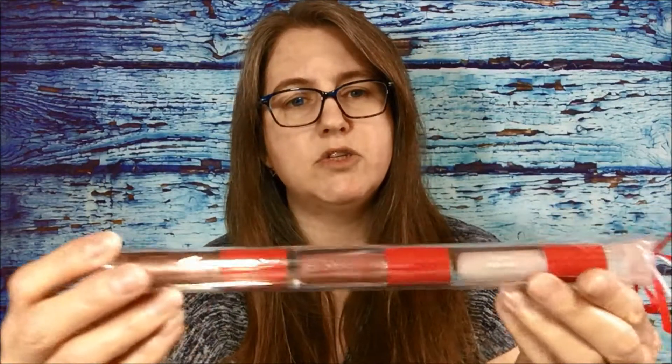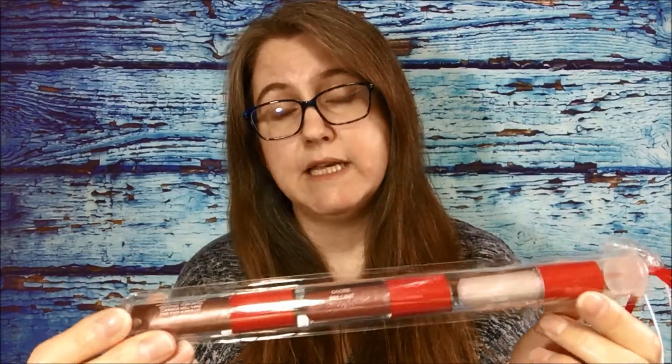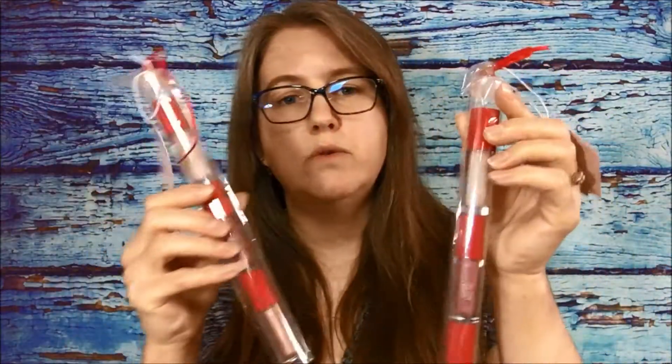The next one's also from Quo and I bought two of these. It is their Lip Gloss Trio and the original price on these were $10 each but I got them for $4.99 and you get three different colors. So I picked up two of those for a couple of my girls.